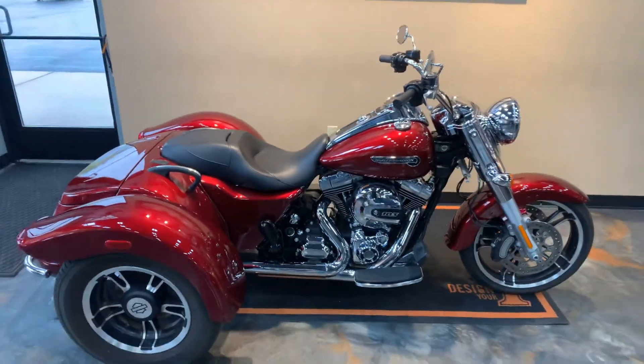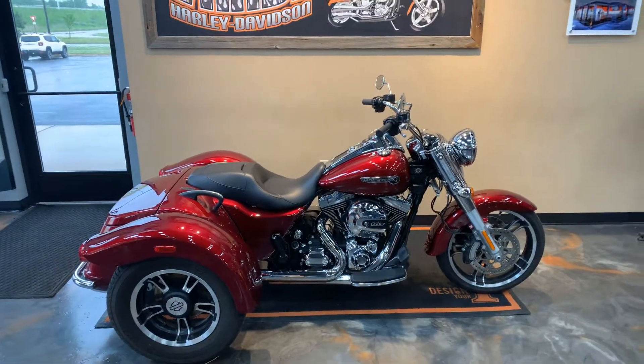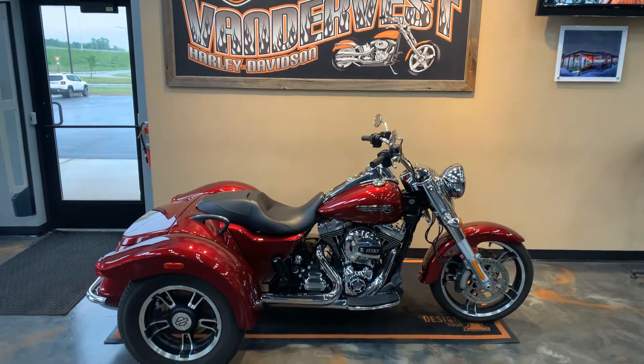We've got this Freewheeler here at Vandervest Harley Davidson, 1966 Velp Avenue, Green Bay, Wisconsin. Give us a call at 920-498-8822.